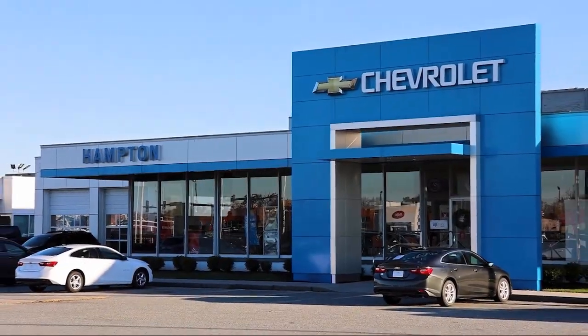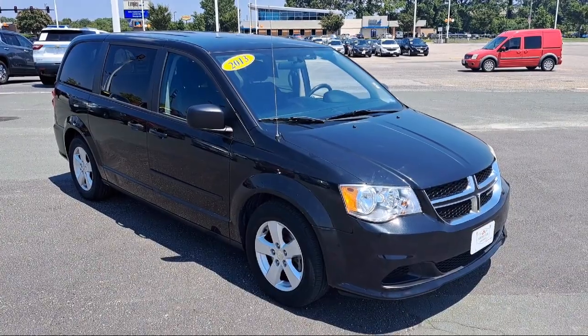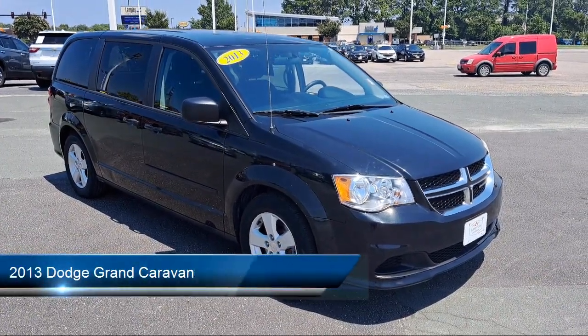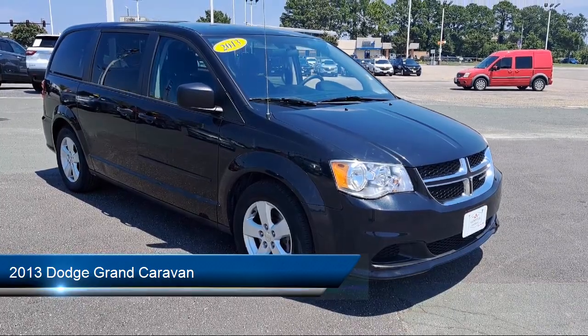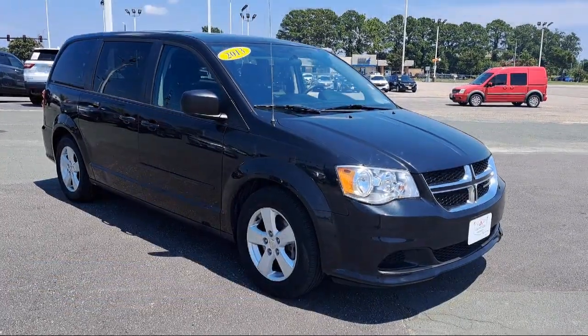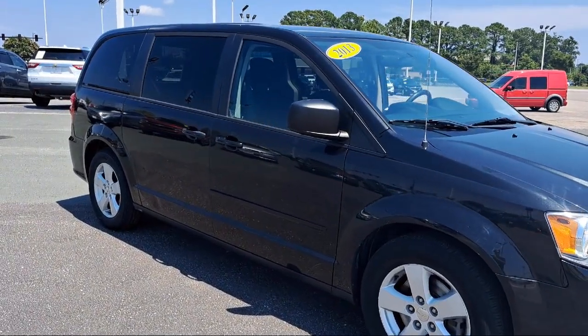Welcome to First Team Hampton Chevrolet, and here's a look at one of our great vehicles for sale. It comes equipped with quad seating, third row seating, MP3 player, privacy glass, steering wheel controls, and electronic stability control.